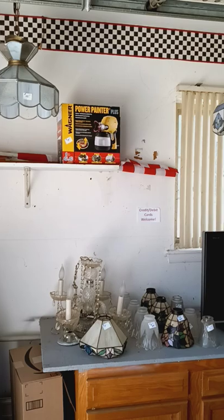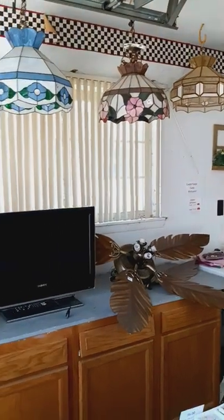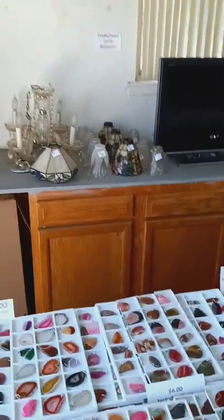We have a lot of Tiffany style lamps, ceiling fans, several TVs, a chandelier, and light fixtures.